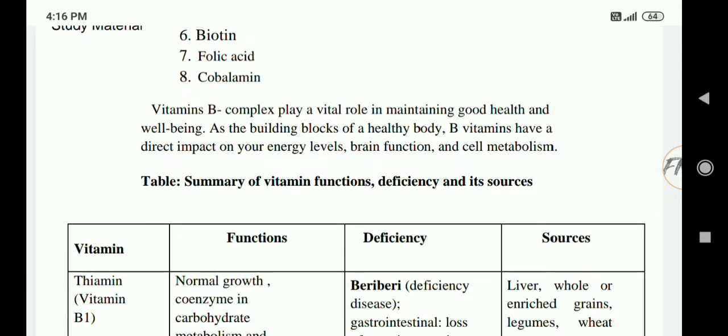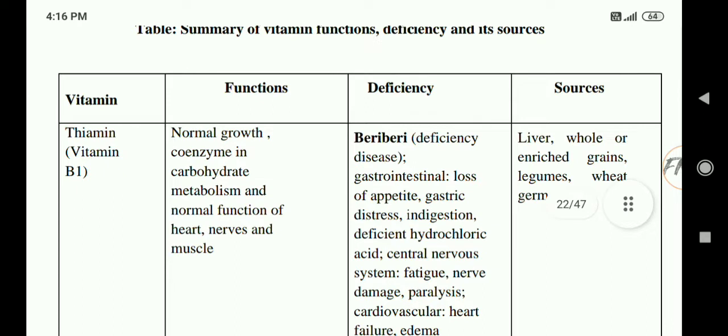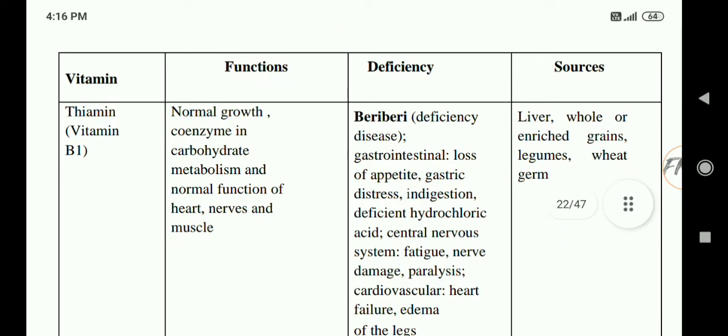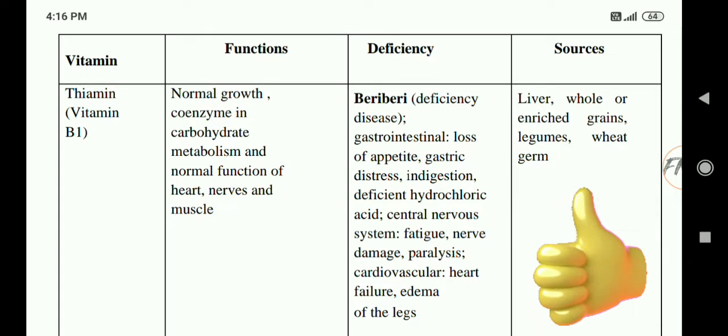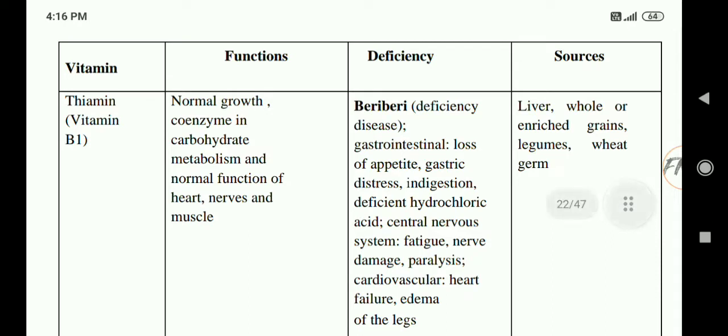Now we will see the summary of vitamins — their functions, deficiency, and sources. First is thiamine, also called vitamin B1. Its functions include normal growth and acting as a coenzyme in carbohydrate metabolism, and supporting normal function of the heart and muscles. Deficiency causes loss of appetite, gastric distaste, indigestion, and deficiency of hydrochloric acid. Sources include liver, whole or enriched grains, legumes, and wheat germ.